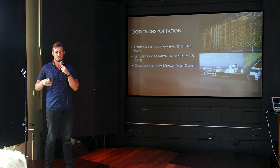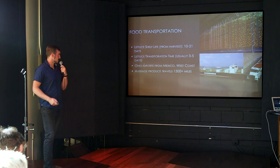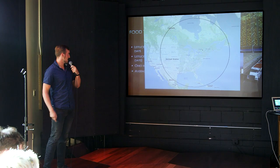Ohio specifically imports a lot of fresh produce from the west coast and from Mexico. The average piece of produce in this country is traveling 1,500 miles or more to get to your plate. If we look at where Columbus is, this is a 1,500-mile radius circle from the center of Columbus, and we're not even touching California or most of the agricultural production in Mexico. So we're really talking about more like 2,000 miles of travel to get a lot of this produce to us.